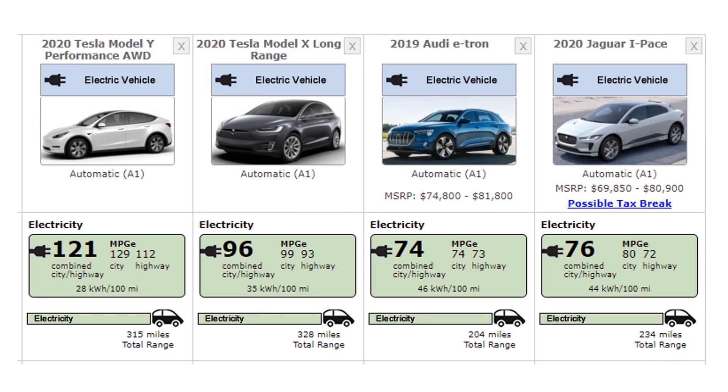If you go to fueleconomy.gov and compare some of these vehicles, you'll also see that the mile-per-gallon equivalent of the Model Y — 121 — is much higher than the rest of the competition. As I've mentioned before in previous videos, the MPGe number is really not the best way to measure the efficiency of an electric vehicle. I believe the best way is either to look at the watt hours consumed per mile, or to look at how many miles the vehicle can travel per kilowatt hour of battery capacity.